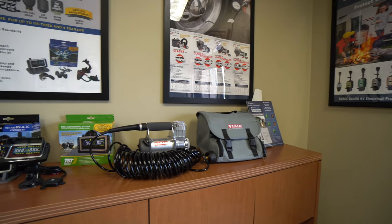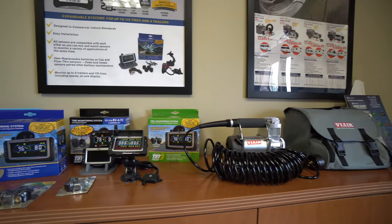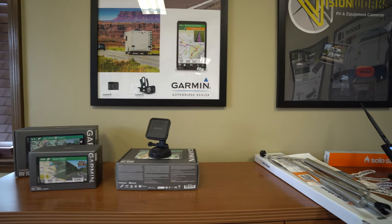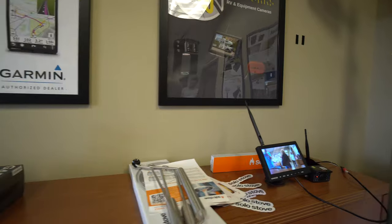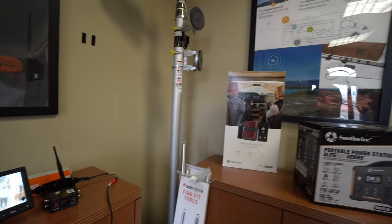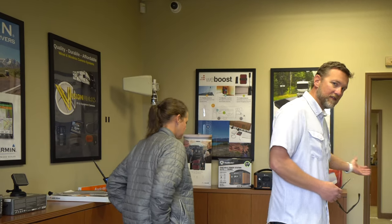So this is the lobby. Sometimes we have RVers that are coming through and they come say hey, and with the products we sell, it's nice to be able to just touch them and see them. So we always want that available if you're running by I-10. We have some displays out — probably a lot of products that you're familiar with and use. And as we enter in here...